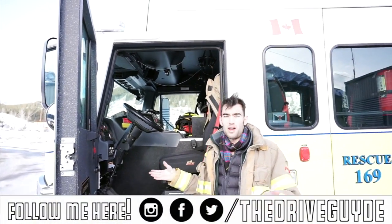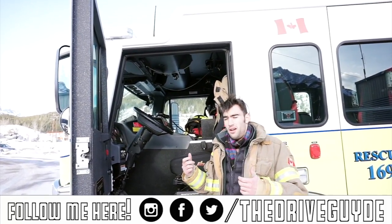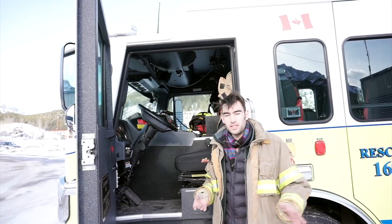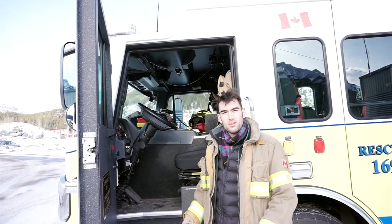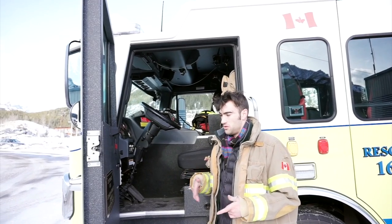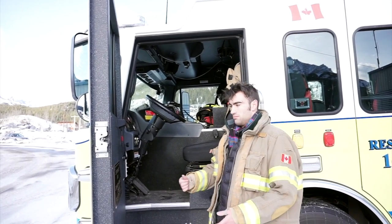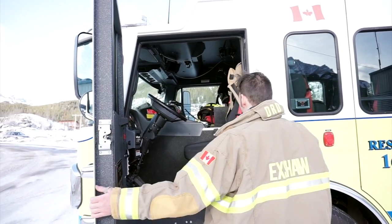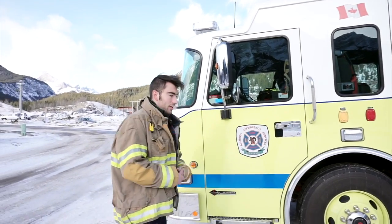If you wanted to become a firefighter and drive a fire engine, all you need to do in Alberta is pass the air brake certification course, because this is a single-axle vehicle. That entails a weekend in the classroom learning how to operate one of these vehicles, and then you're good to go. I think that covers everything worth pointing out — it's now time to go for a drive.